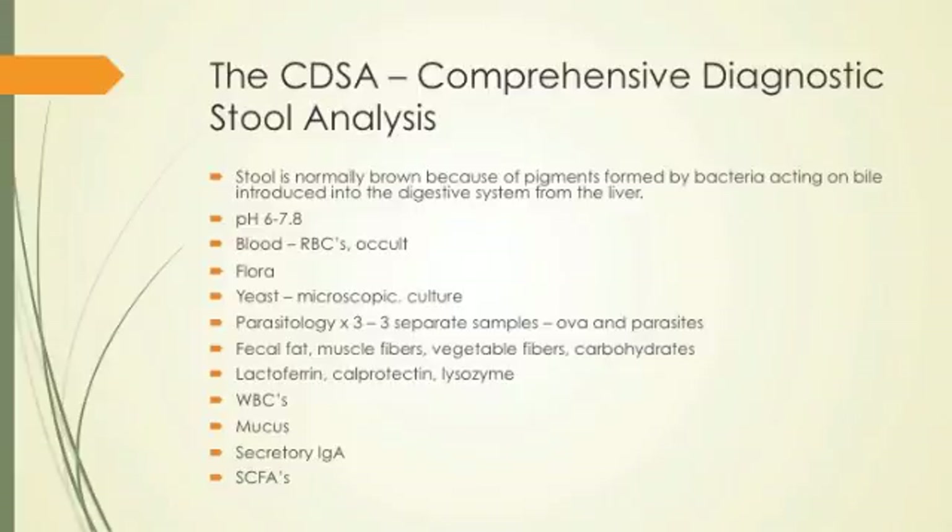The comprehensive stool analysis — going micro-rational on diagnosis. Brown color in the stool comes from bile, and bacteria acting on the bile turns it from a greenish biliary color to a more brown color. The pH of the bowel should be between 6 and 7.8. If you find blood, it's probably an inflammatory cause leading to bleeding — likely part of an inflammatory bowel disease. For microflora, you look at what's there — commensal, symbiotic, or dysbiotic bugs — and try to understand how you can affect that flora and how to treat it.